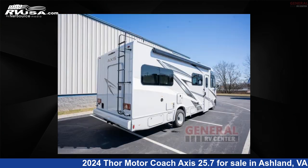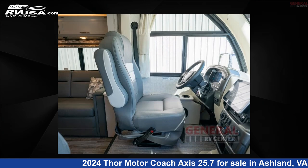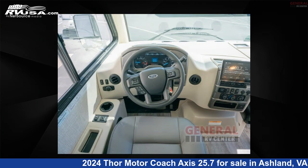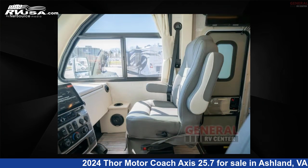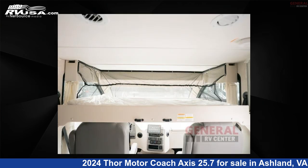This new Thor Motor Coach is 26 feet 0 inches in length and features sleeps 6, a slide-out, and 40 gallons fresh water capacity. The floor plan layout of this Class A features bunk over cab. This 2024 Thor Motor Coach Axis 25.7 is built on a Ford E-Series chassis.